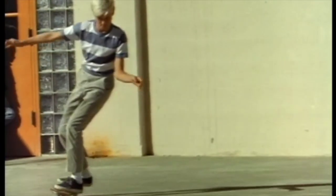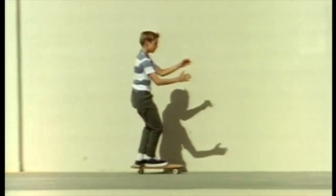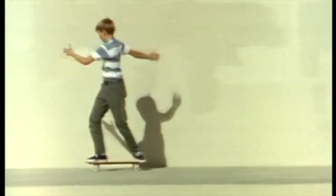In slow motion you can see a little more clearly how he does it. Some of them prefer to ride in tennis shoes, others like to ride barefooted. John Fries and some switch-ins.